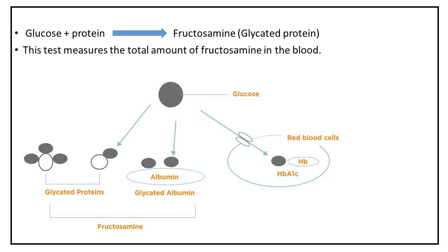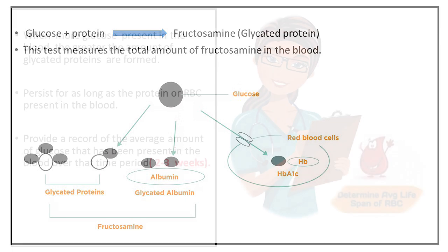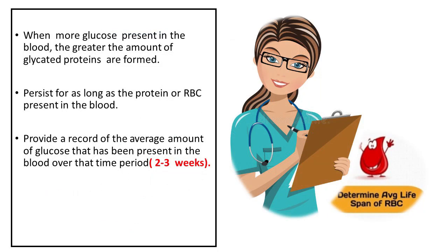Fructosamine, also known as glycated serum protein test. Fructosamine is a compound that is formed when glucose combines with protein. This test measures the total amount of fructosamine or glycated protein in the blood. The more glucose that is present in the blood, the greater the amount of glycated proteins are formed.